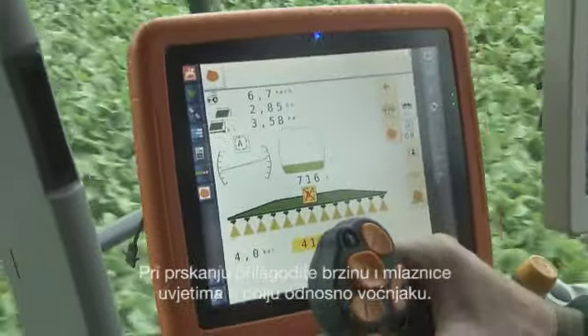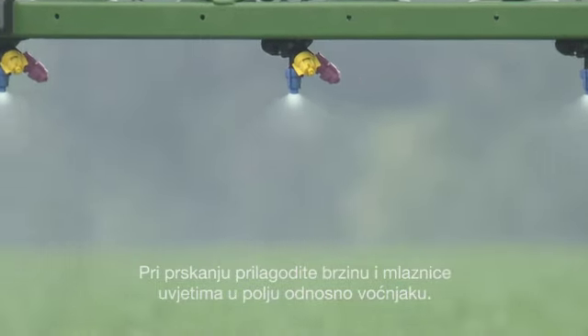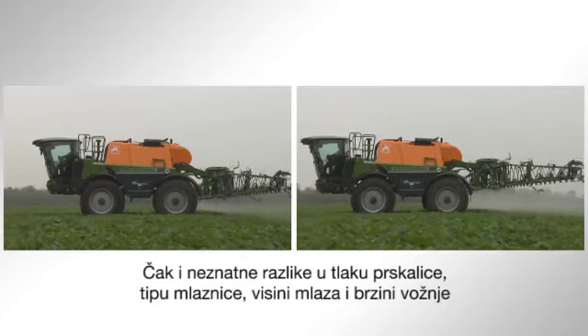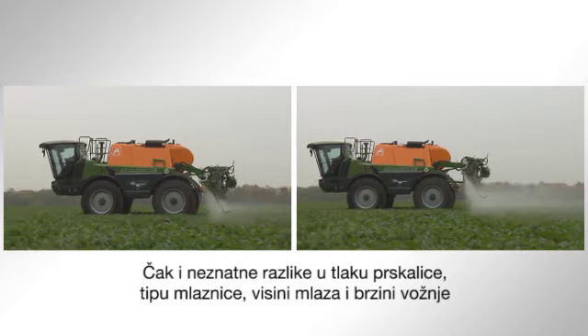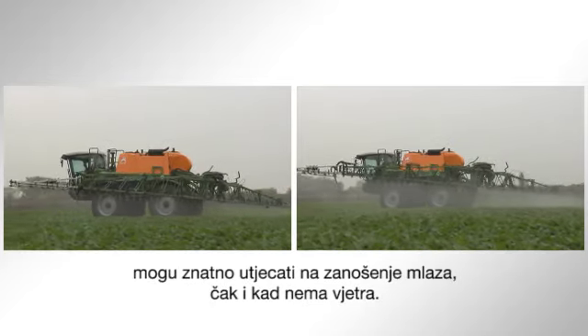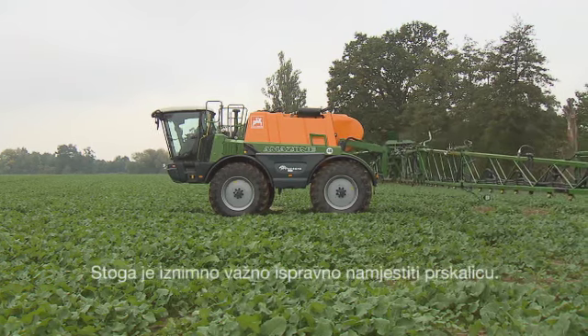When spraying, adjust speed and nozzles to the situation in your field or orchard. Slight differences in spray pressure, nozzle type, boom height and driving speed can lead to substantial differences of spray drift even in windless conditions. Sprayer adjustment is therefore of high importance.